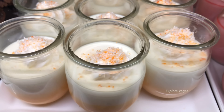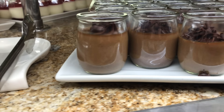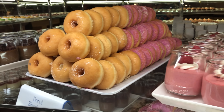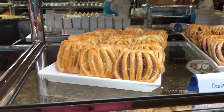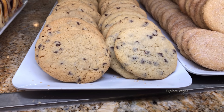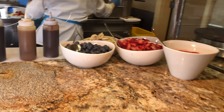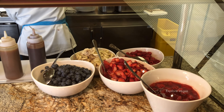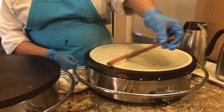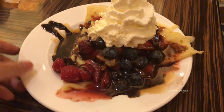In the no-sugar-added section, they have orange cream panna cotta, raspberry mousse, and strawberry panna cotta. There's also espresso pot de crème. And then donuts, some assorted danishes, and assorted cookies.